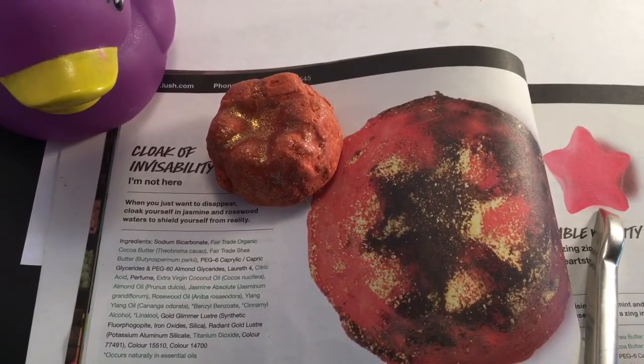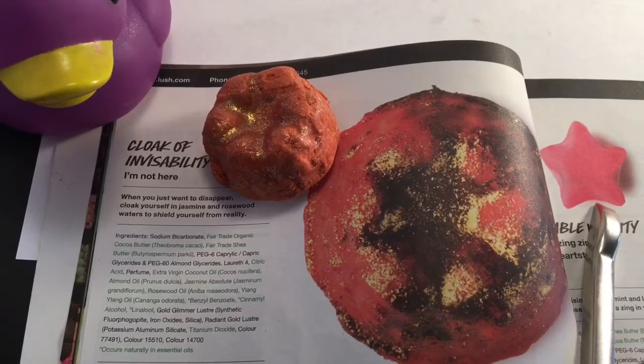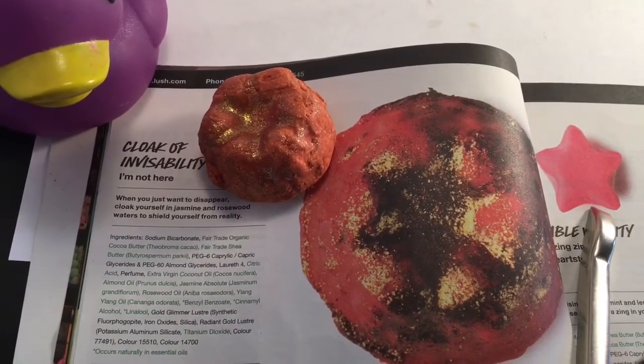Hello, today I'm going to be showing you the new Lush Oxford Street store bath oil called Cloak of Invisibility, and yes, from the Harry Potter movie.